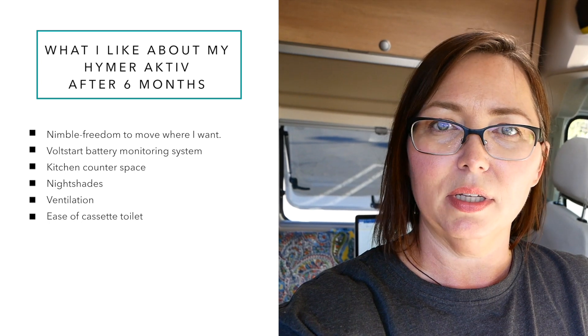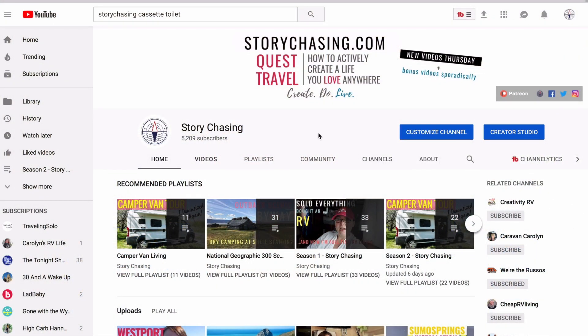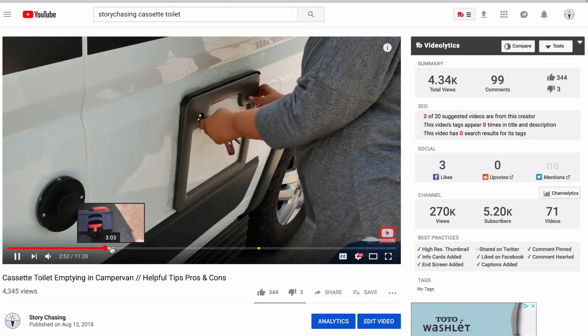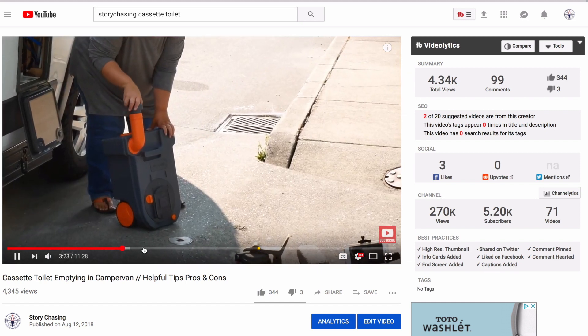Another huge plus of the Class B camper van, and in particular the Hymer van since it's so new to North America, is the cassette toilet. It's very easy to dump and you can dump it in so many different places — pit toilets, regular toilets, rest stops, sewer dump stations, or RV parks. It's much more versatile than the Class C setup with all the hoses. If you're interested in learning more, I did a dedicated video on the cassette toilet covering how to operate it, the pros and cons, and how to dump it — I'll link that here.